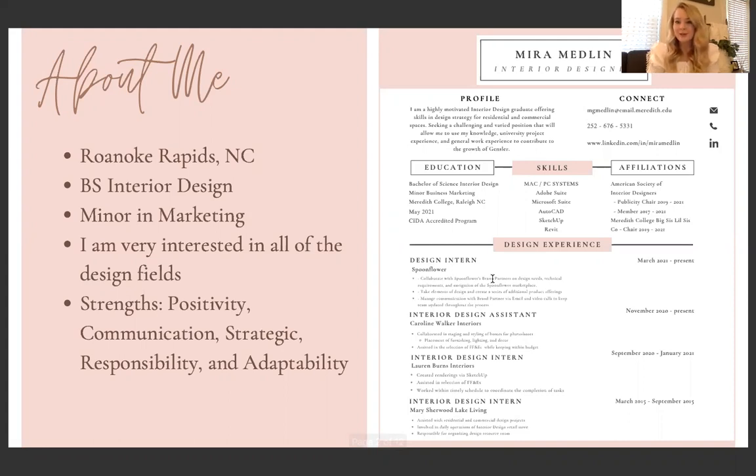Some of my strengths — the top five Clifton strengths are something that is really big here at Meredith, so I thought it would be good to include so you could get to know me a little bit more. These strengths are positivity, communication, strategic, responsibility, and adaptability.